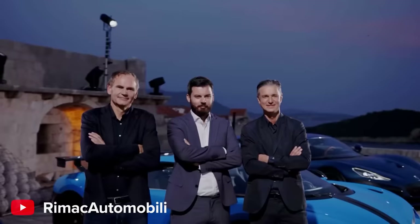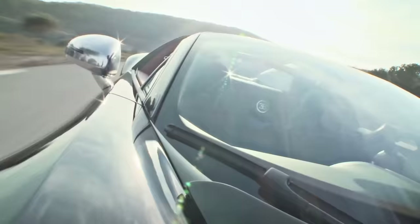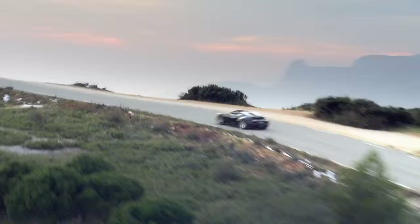All future Bugattis that they currently plan will have a combustion engine. And he should know — he's been calling the shots ever since Bugatti and Rimac merged to form a new joint company back in 2021. The Mistral is also really important because it's the first open-top car Bugatti has made since the Veyron Grand Sport Vitesse, and that's 10 years old now.